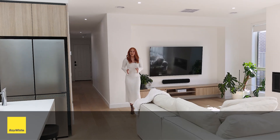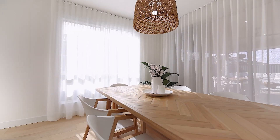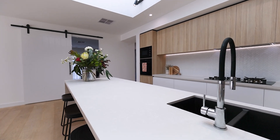Discover the epitome of modern family living with this captivating home that seamlessly blends elegance and functionality. From the sleek and stylish colour palette to the quality fixtures and fittings, it is apparent that no stone has been left unturned to ensure this home is a level above the rest.